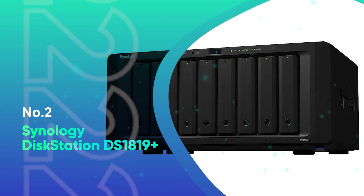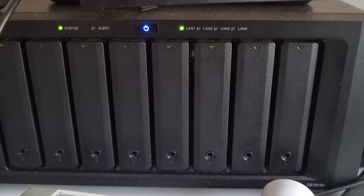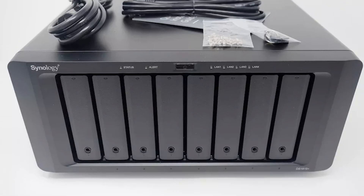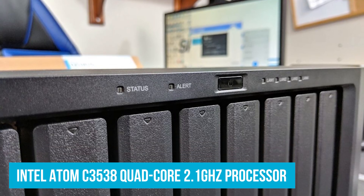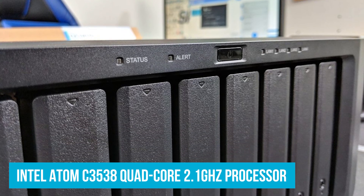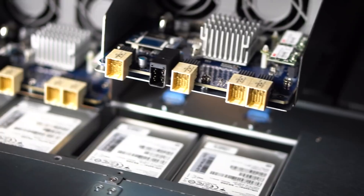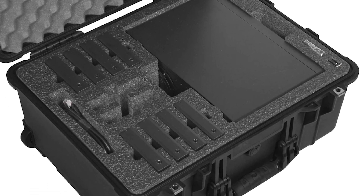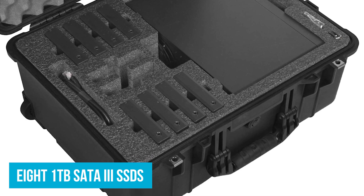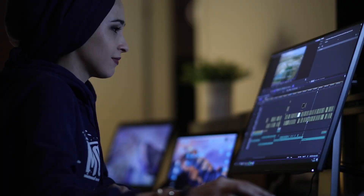Number 2: Synology DiskStation DS1819+. Synology's DiskStation DS1819+ is the best premium SSD NAS for those who need top-tier performance and advanced features. Powered by an Intel Atom C3538 quad-core 2.1GHz processor and 16GB DDR4 memory, this NAS handles demanding tasks with ease, making it perfect for professionals and businesses. One of the standout features is the 8TB storage capacity using eight 1TB SATA 3 SSDs, offering ultra-fast storage and retrieval of data — crucial for tasks like video editing or running a business server where speed and reliability are non-negotiable.